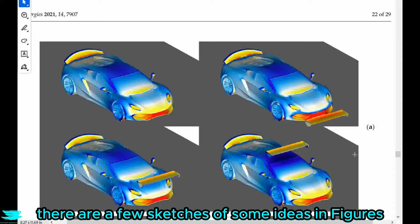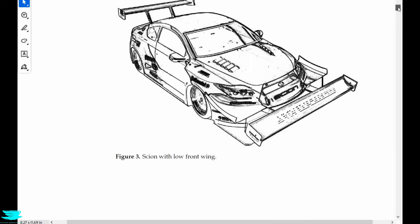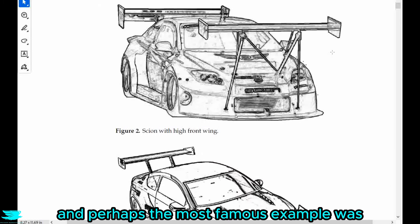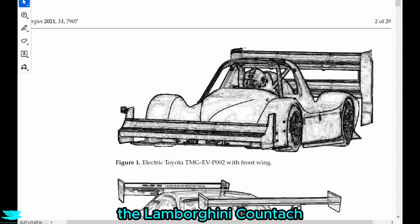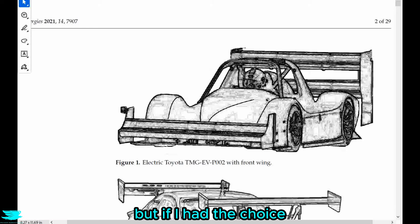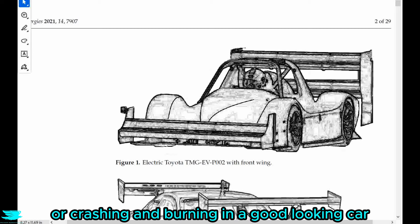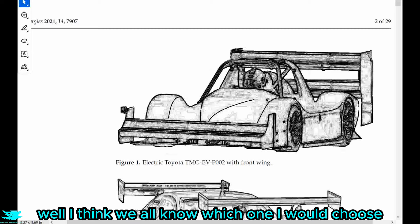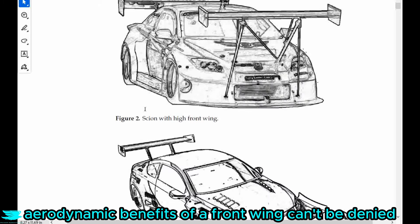There are a few sketches of some ideas in figures 1 to 4 here. Perhaps the most famous example was the short-lived idea of putting one on the front of the Lamborghini Countach. I can see why it was short-lived, because it was ugly. It might have improved the car's handling, but if I had the choice of driving safely in an ugly car or crashing and burning in a good-looking car, well, I think we all know which one I would choose. But the aerodynamic benefits of a front wing can't be denied.